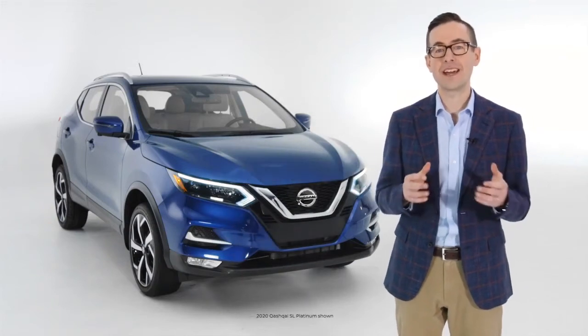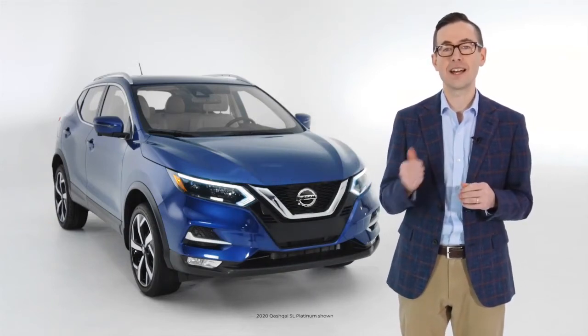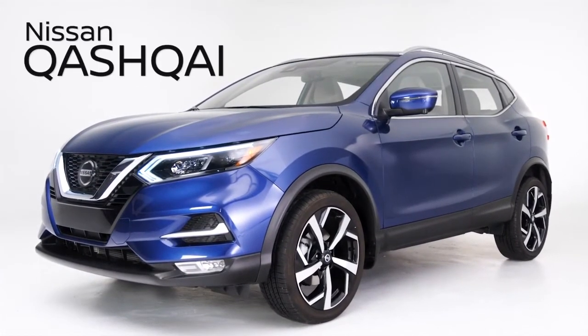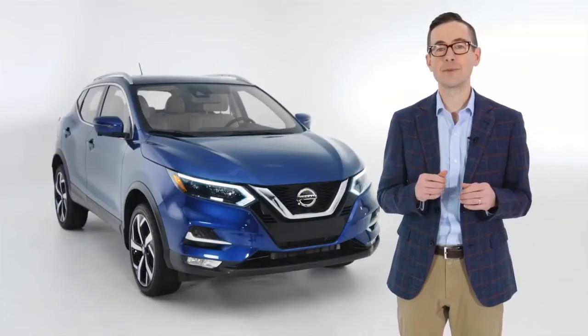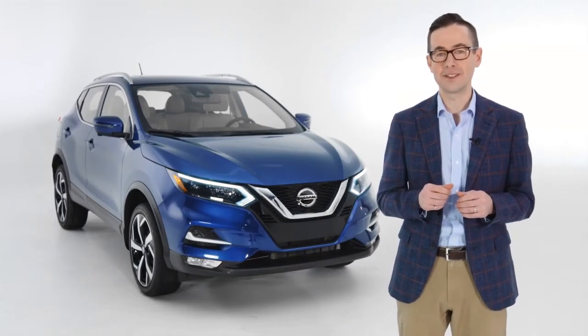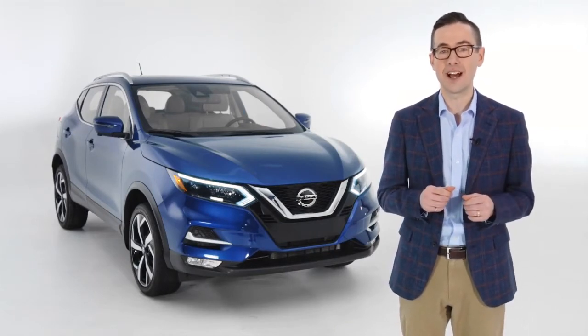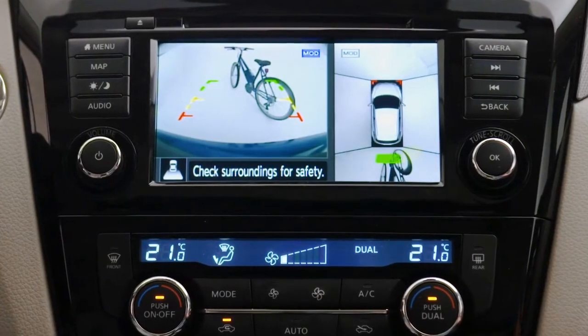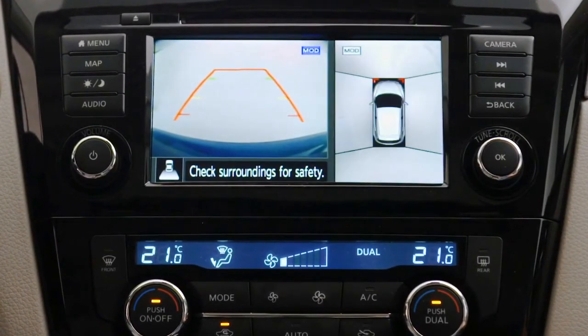The Nissan Qashqai comes with standard driver assist technologies designed to make your journey effortless. Let's take a look at some of the standard Safety Shield 360 technologies available in the Nissan Qashqai. With a suite of six standard Safety Shield 360 technologies, the Qashqai can help look out for you all around.